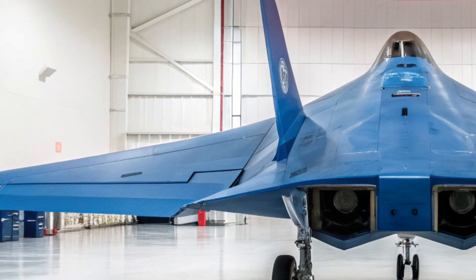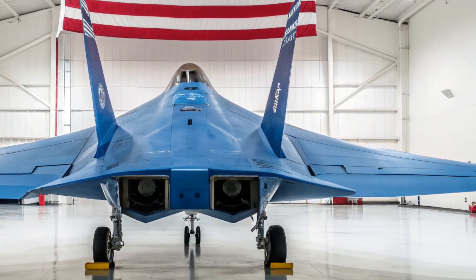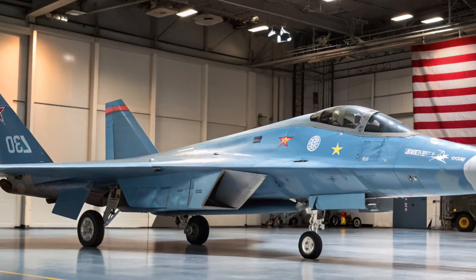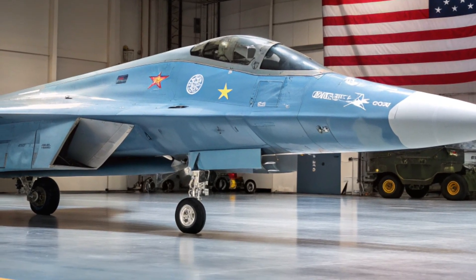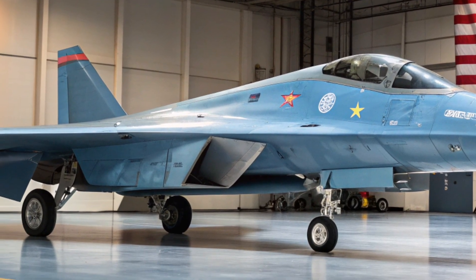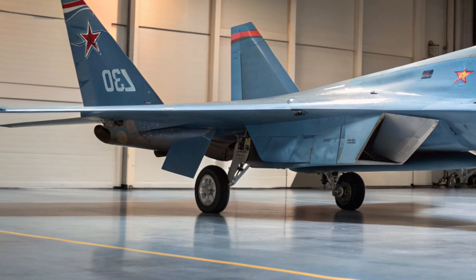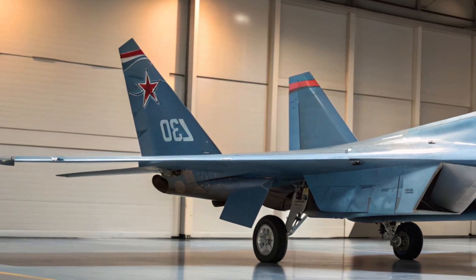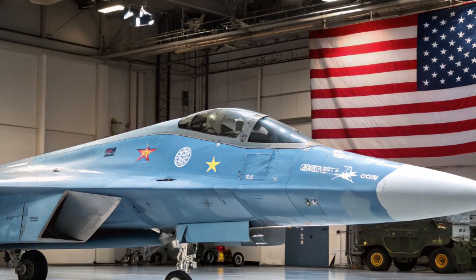Stealth is a key feature of any fifth-generation jet, and the Su-57 has been refined to reduce its radar signature even further. The airframe has been re-engineered with radar-absorbent materials and an optimized shape, ensuring it can slip through enemy radar systems undetected. Combined with advanced electronic warfare systems, the Su-57 can jam enemy radars, deceive incoming missiles, and even coordinate stealth tactics with other aircraft.